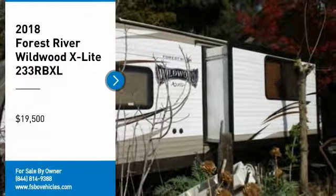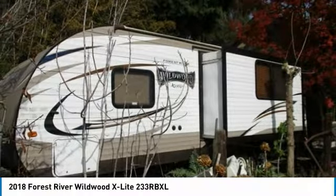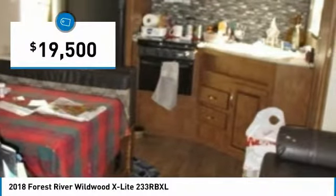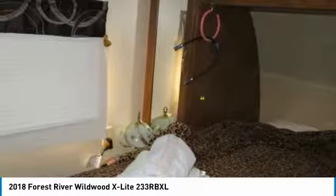2018 Forest River Wildwood X-Lite 233 RV XL Travel Trailer for sale in Visalia, CA 93292. This 2018 Forest River Wildwood is 26 feet and comes equipped with a queen-size bed, has one slide out, and sleeps 6. The slide holds the couch slash fold-down bed.